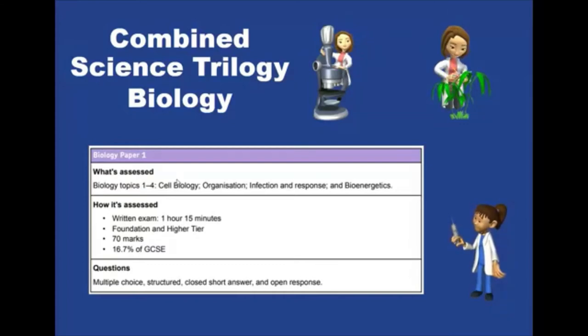It's broken down into two papers for biology, two for chemistry, and two for physics. Paper one has these topics: cell biology, organization, infection and response, and bioenergetics. Biology is all about studying life — learning about the human body, different organization in plants and animals, how we study infections and response to those infections (for example, coronavirus), and also bioenergetics — how energy is released within a living organism.